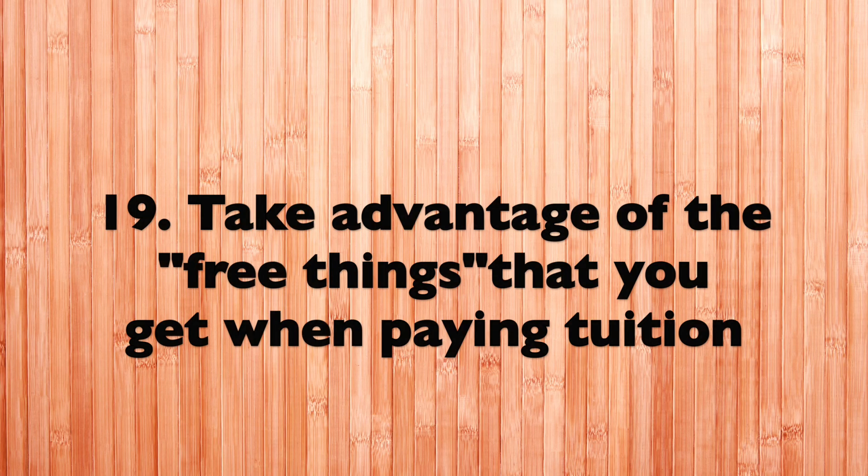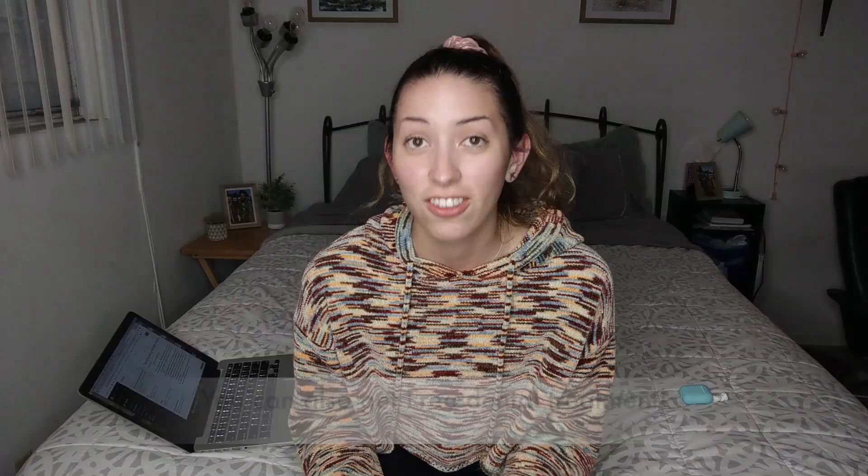Tip number eighteen: invest in AirPods. They're very helpful for dental school because they don't have a cord. When you're in sim clinic or sim lab with your loop light on — your loops, the light string, battery pack, ID card, and everything on your bench — and you have to go to the wet lab, you won't have to worry about another cord making you fall down.